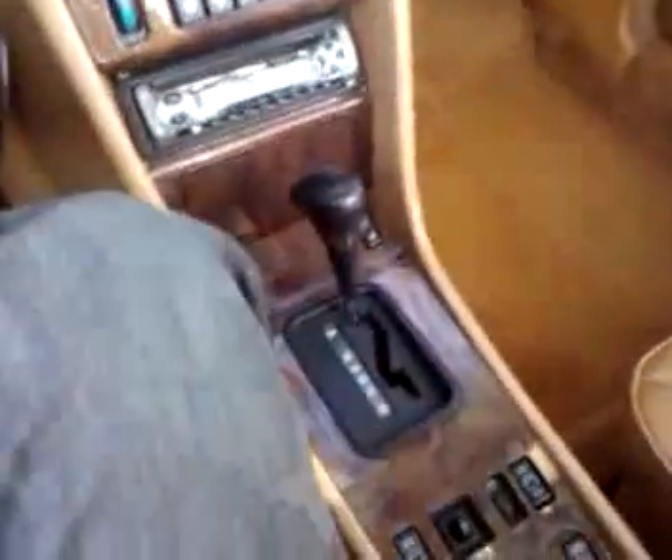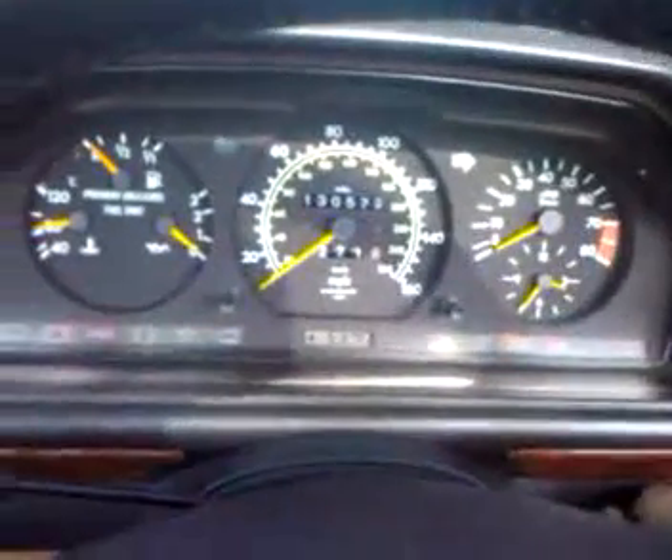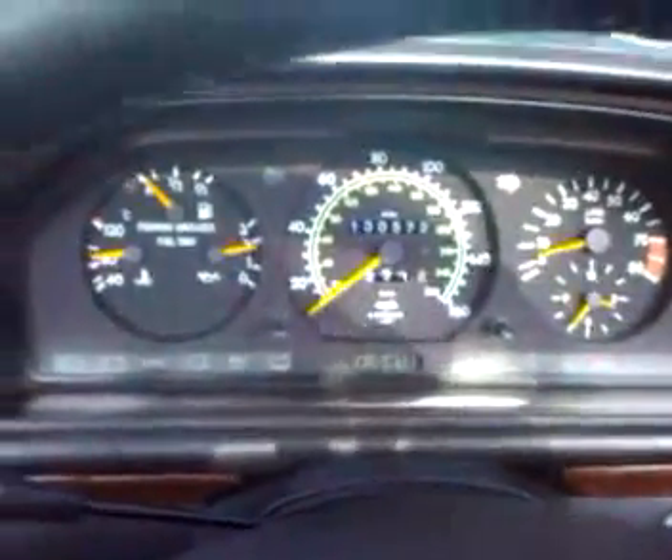This is a 1991 Mercedes 300CE custom convertible conversion car. Let's do a little test in the car to show you all the equipment is working properly. We have two keys for the car. We're going to start it up — the car starts right up.